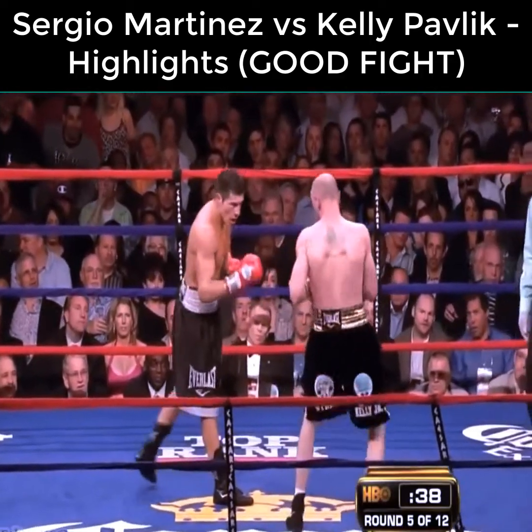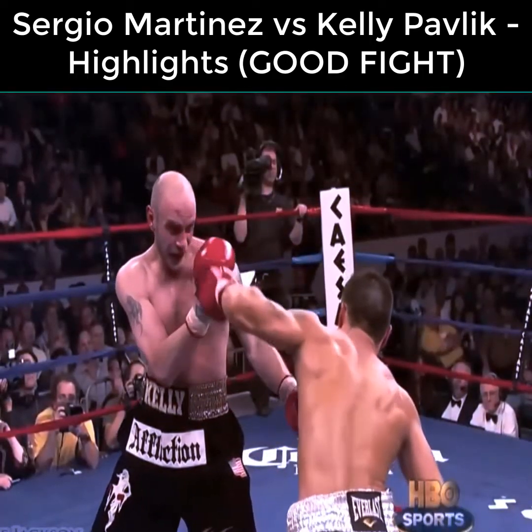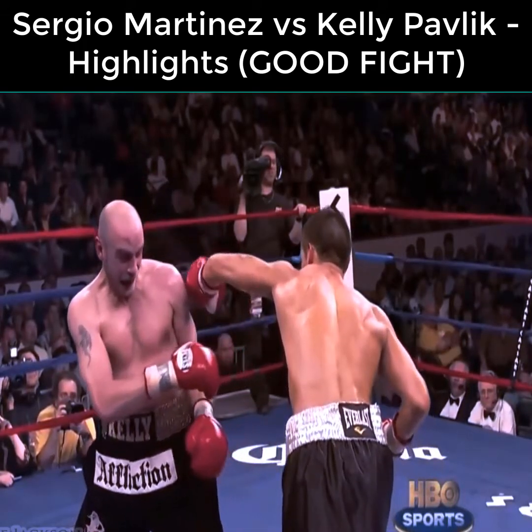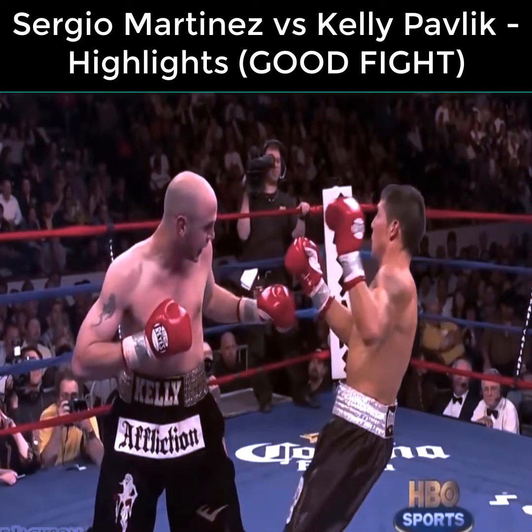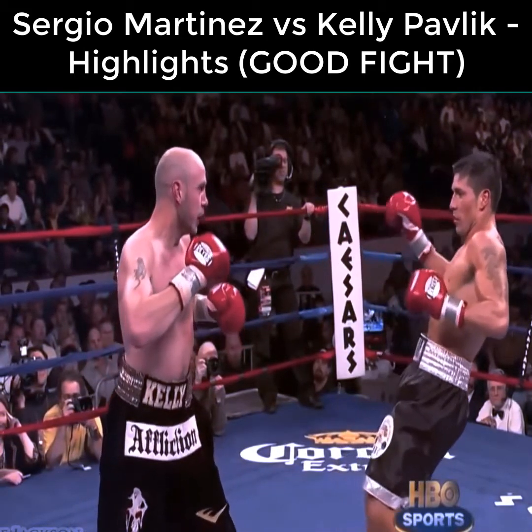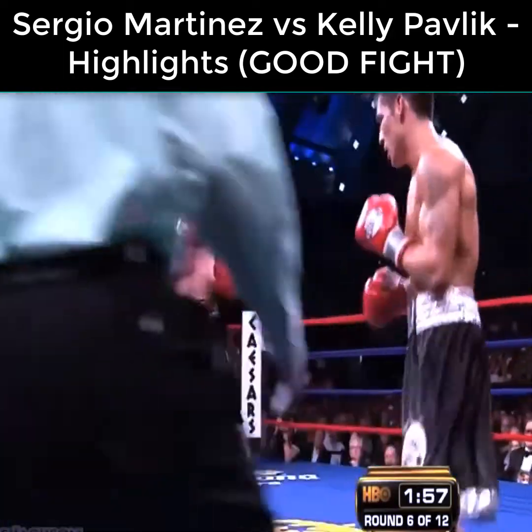Kelly and Martinez were moving at the same time. Looking at the replay, Kelly did land a good shot, but a lot of what made it effective was that Martinez was off balance. When you fight the style that Martinez fights, he's throwing a lot of punches and kicking off a lot of combinations. Pavlik seemed to have gotten adjusted to Martinez's rhythm now.